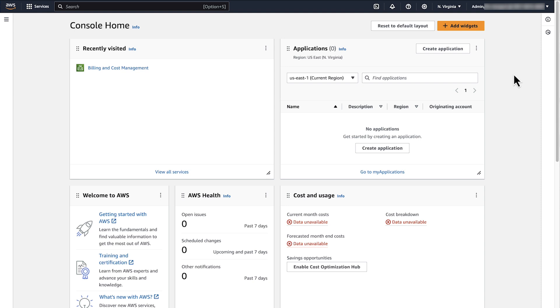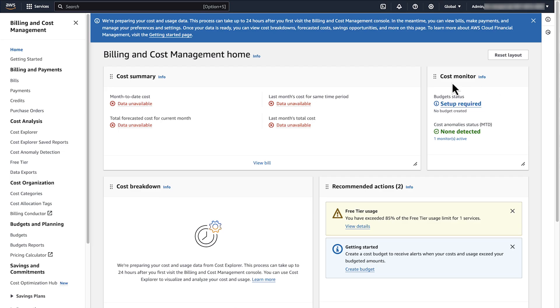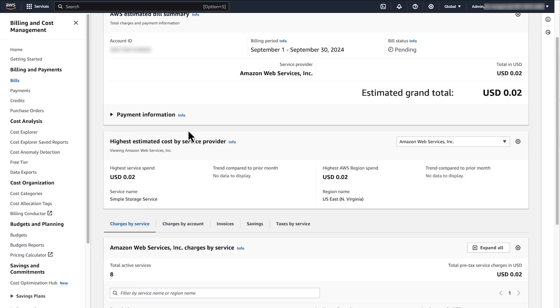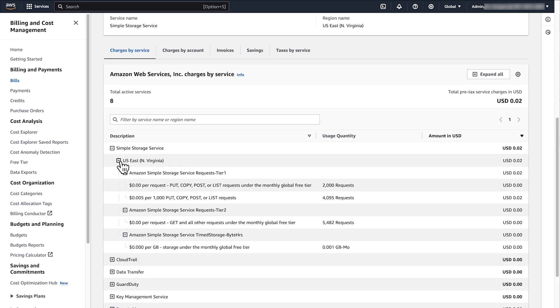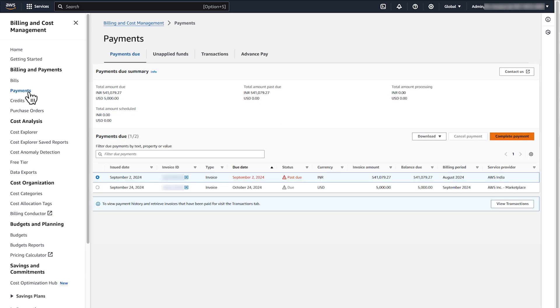To view which AWS services you are using and that you are still billed for, choose Bills from the left navigation pane. Expand the region under Charges by Service. You have 90 days after closing to view past billing and to pay any bills that are not yet paid. To view overdue bills, choose Payments from the left navigation pane.